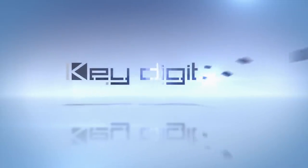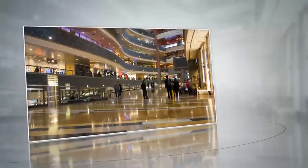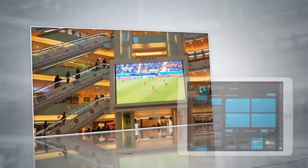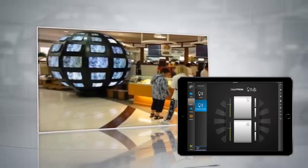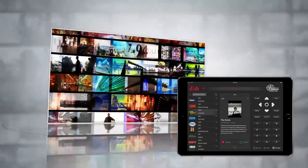KeyDigital, the experts in digital audio visual and control systems. If you want to be successful in retail, then you need an efficient way to catch people's attention, draw them in, and get them to purchase your product. It really starts with them noticing you and your brand.